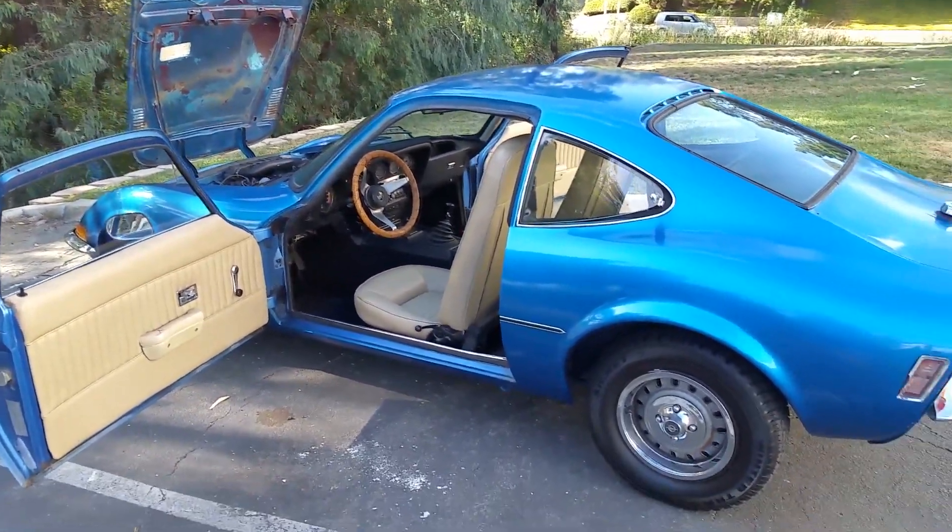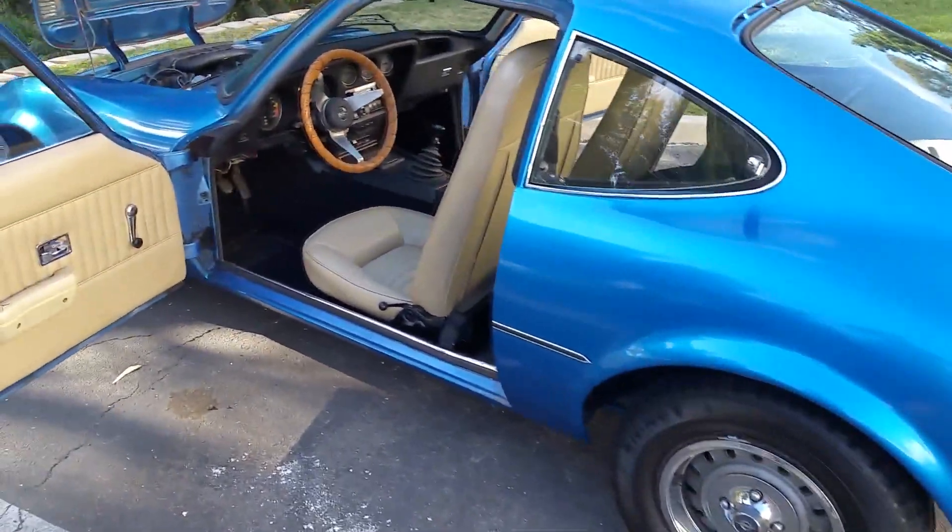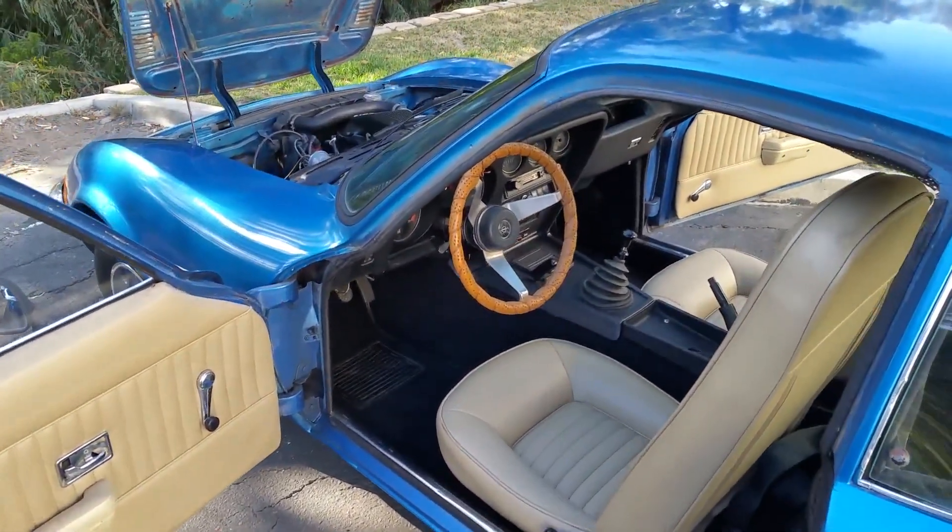Car's located in Carlsbad, California, San Diego area, 92011 zip code. Let me know if you have any questions.